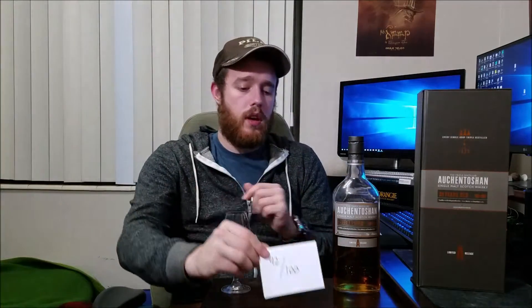Do I think this is worth $200? I don't know. Definitely up there in that $150 range though, especially if you're a fan of Auchentoshan you don't want to miss this. It's a wonderful whiskey. I would probably give it a 92 out of 100, only taking off a few points for the price.